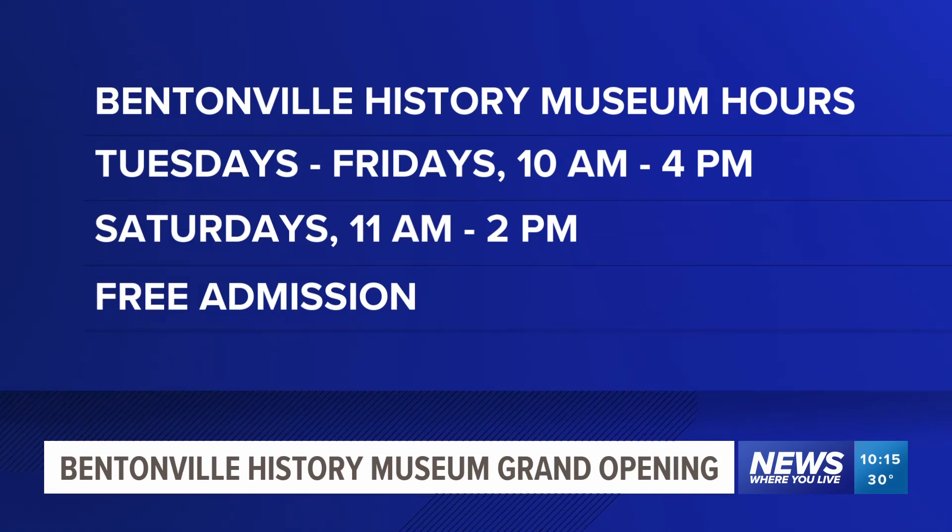Tomorrow's grand opening is set from 1 to 4 p.m. at the museum at 416 South Main Street in downtown Bentonville. The museum will be open for regular business hours starting the week of the 30th — Tuesdays through Fridays 10 to 4, and Saturdays 11 to 2. Admission is free.